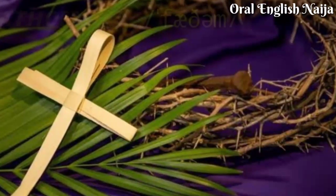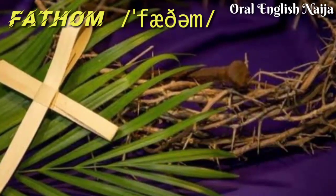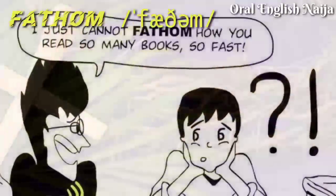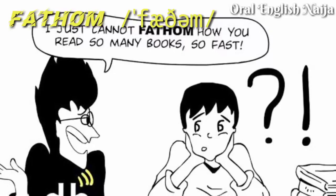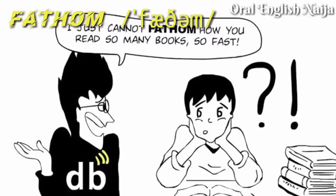Number three: 'fathom'. Not 'fatom' — it's 'fathom'. For example: The actual plan is far beyond what you could ever fathom.